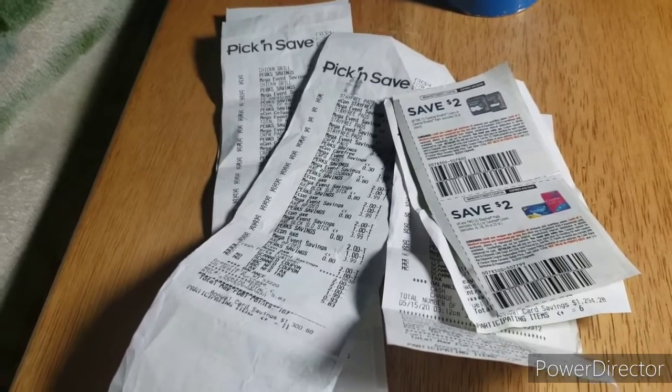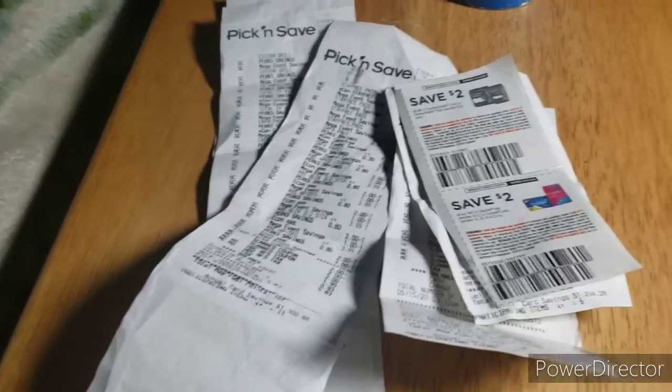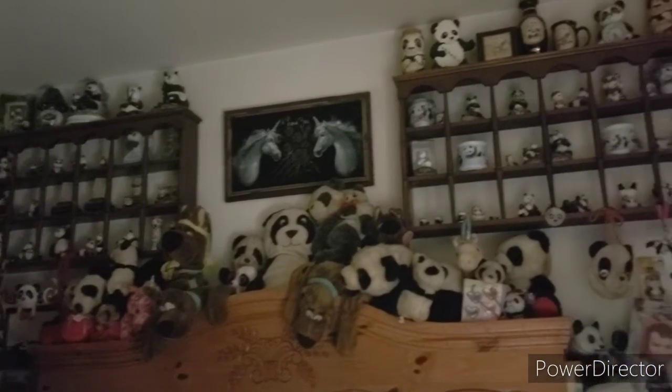I will link my referral codes down below. If you don't have Ibotta, Shopkicks, or whatever, go ahead and use my referral code. One of the reasons the name is Coupon Panda is because this is just some of my pandas — I won't show you all of them just yet. Thanks for watching.